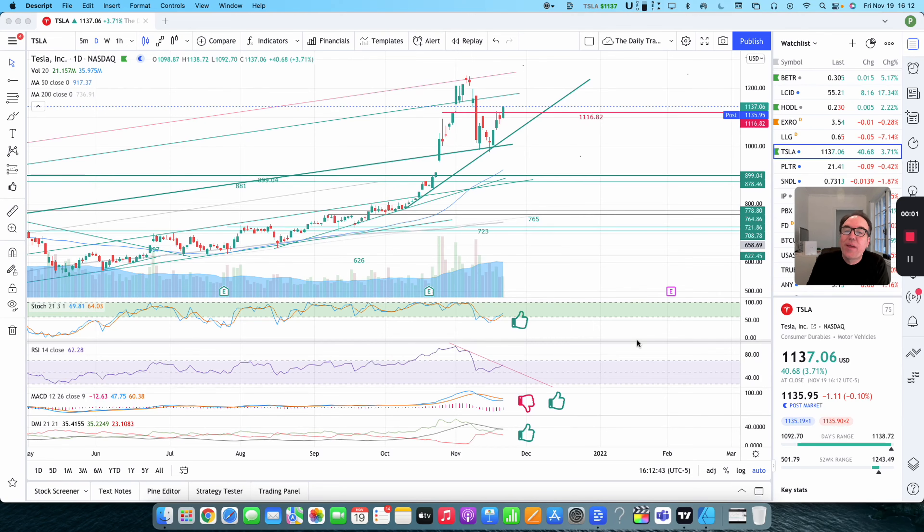Good evening everybody. I'm Pierre Averge, the daily trader. It is November 19th, and we are going to take a look at Tesla stock from a technical analysis perspective. My goal in doing these videos is to help you understand how you can use technical analysis to make better trading and investing decisions. But I am not a financial advisor, so please do your research and make your own decisions.